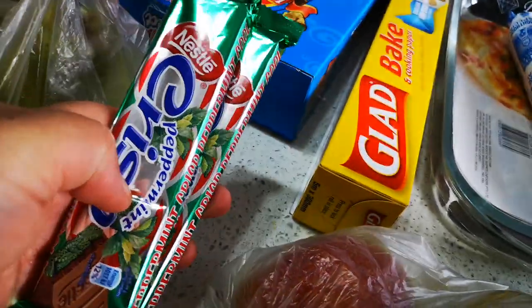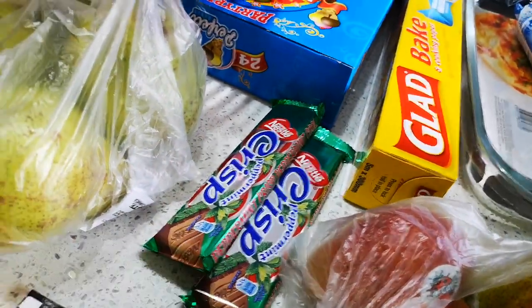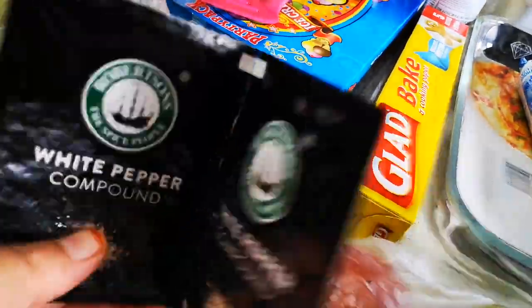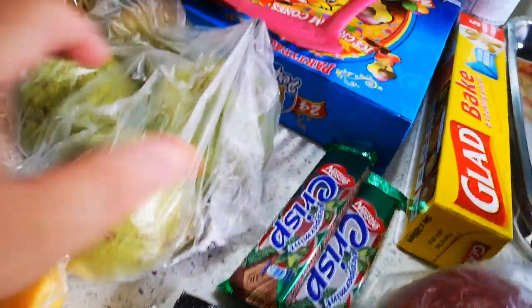I've got two things of peppermint crisp chocolates — that's for the peppermint crisp tart. I also got two packets of white pepper — I just needed that for now.